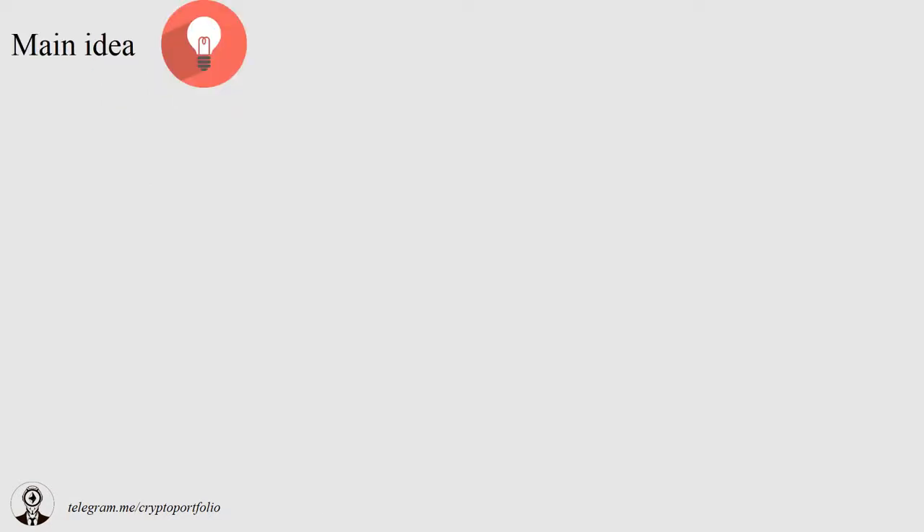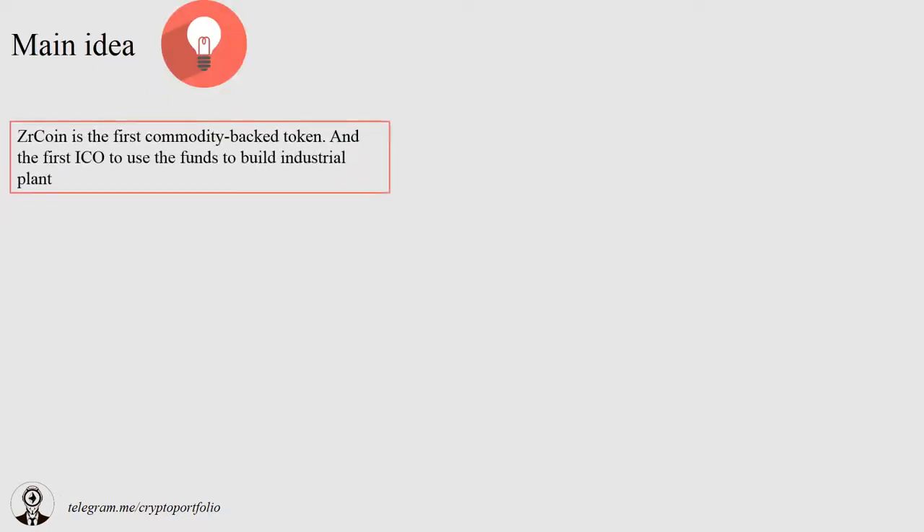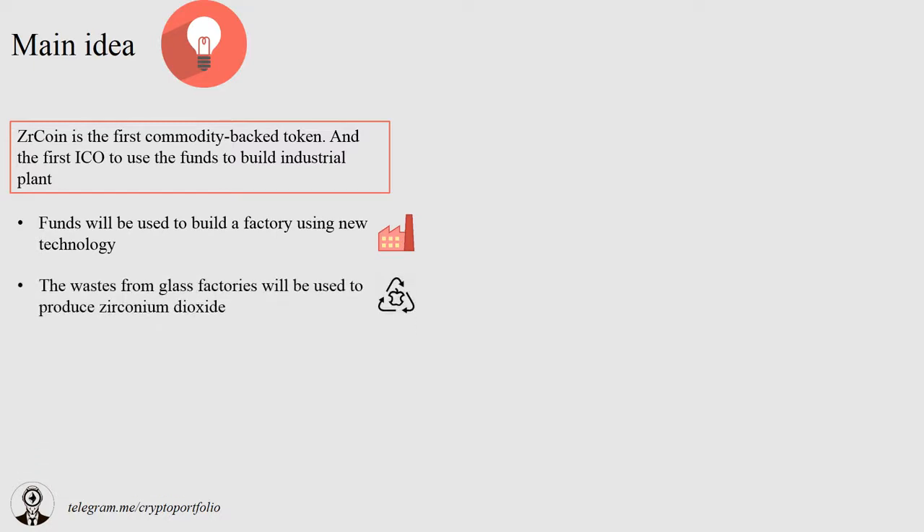The ZR Coin will represent something physical, which is completely different from other projects that are creating blockchain-based online ecosystems. ZR Coin aims to use ICO funds to build an industrial plant using their breakthrough technology. This new technology will use glass factory waste in order to produce zirconium dioxide with competitive characteristics. The time between the ICO and the first return on investment from the plant is expected to be 8 months. The team has already done research on the industrial park where it wants to build a factory and made preliminary agreement with the administration of the region.